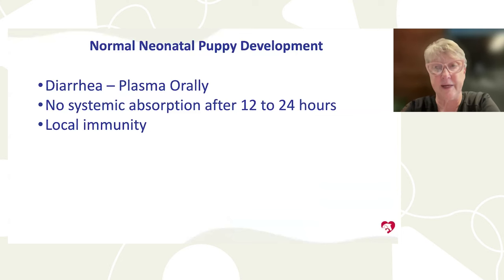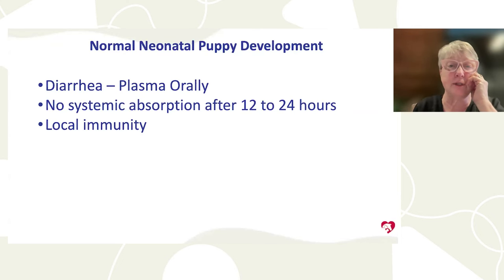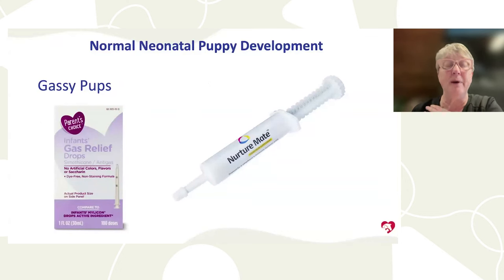For puppies with severe diarrhea, plasma given through a feeding tube can provide local immunity — studies in calves show this works even after the first 12 to 24 hours when systemic absorption has ended. For gassy puppies with diarrhea, simethicone infant drops combined with a probiotic should get them back on track. These drops are available at Walmart or online.